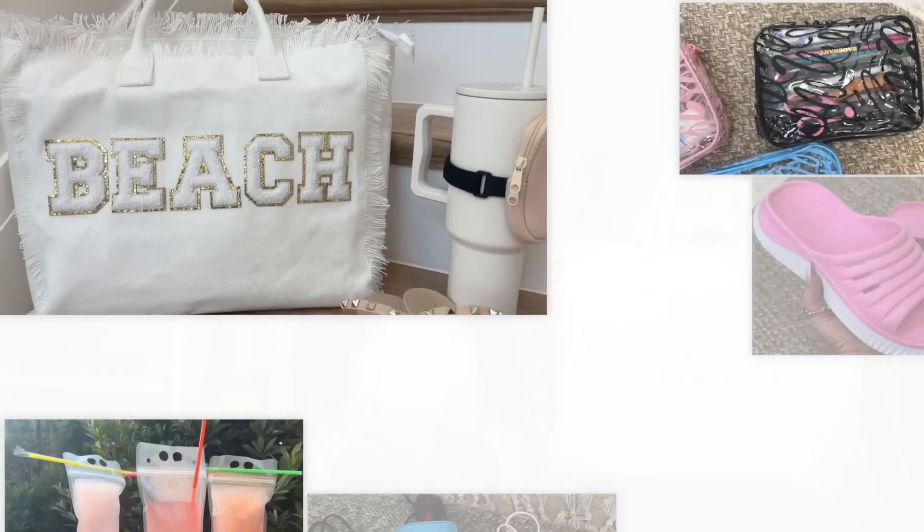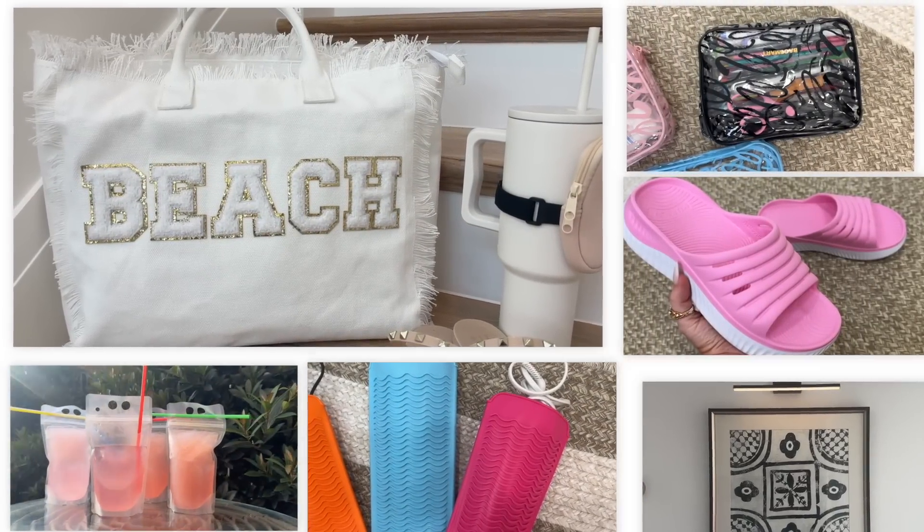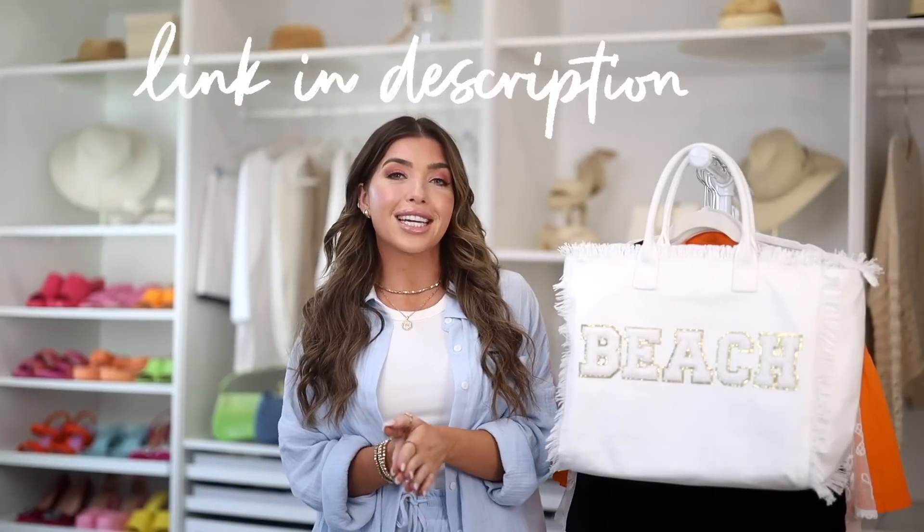Hello friends and welcome back to my channel. In today's video I am doing my recent Amazon favorites and this is a good one. I have some finds to beat the heat, some summer finds, and those fun summer brights as well as neutrals. Everything's going to be listed below in the description box if you're interested in any of these items. And a big thank you to Peepers for sponsoring a portion of this video. So let's get into it.